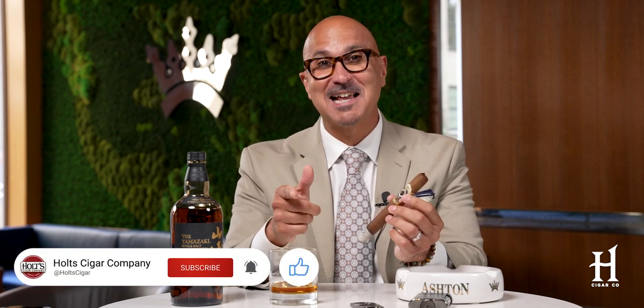Believe me when I tell you, it's an outstanding pairing. I want to thank you for joining me. Hopefully you enjoyed the pairing. Until next time, make sure you hit that like button, smash that subscribe button, and I'll see you here next time.